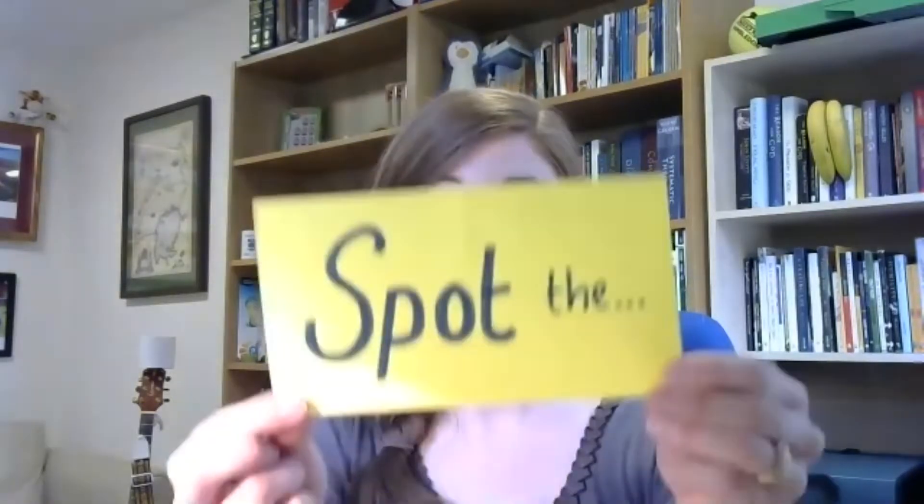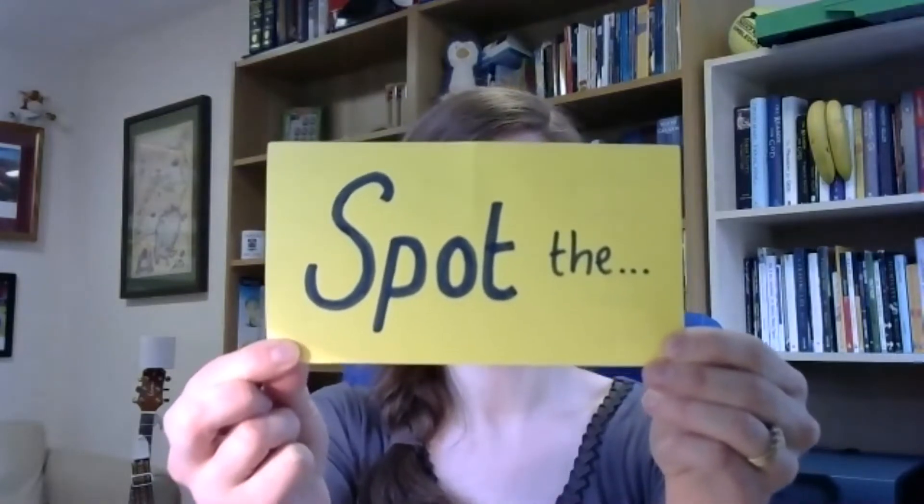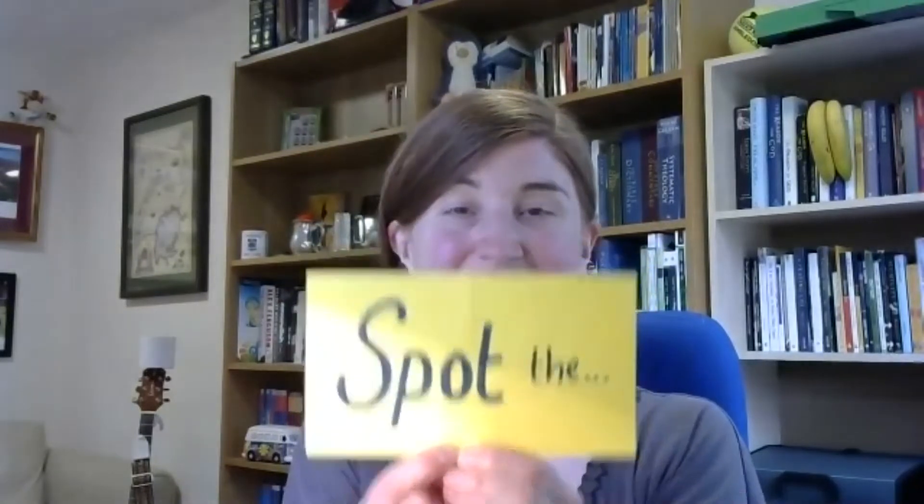We're going to start with a game, and if you watch our Sunday services on our YouTube channel you will have played this game last Sunday. It's called 'Spot the Dot Dot Dot' and what you have to do is look at the stuff in the office behind me and see if you can spot some of the things I'm going to say. You can tell me by shouting at the screen and maybe pointing where you think it is — see if you can be the first person to spot those things.